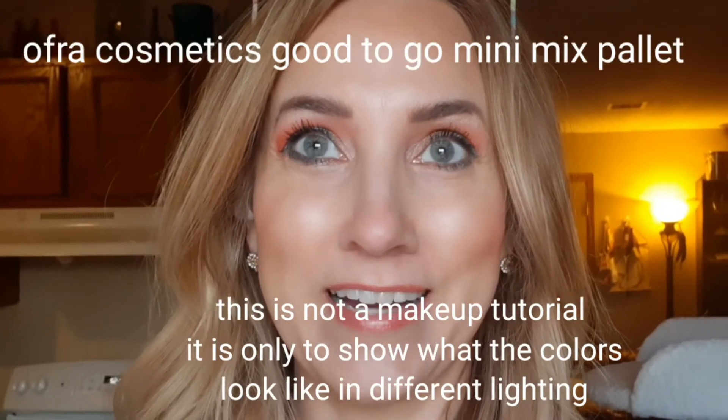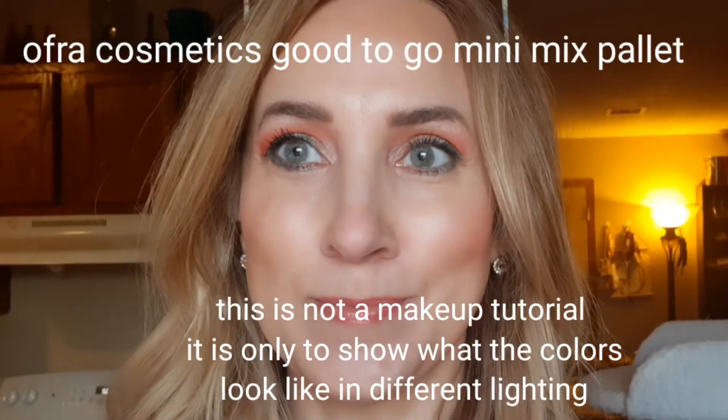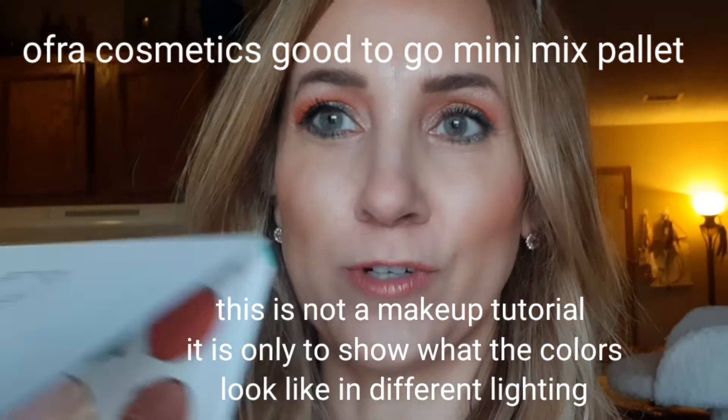Before I lose all of my natural lighting coming through the window because it's almost going down, I thought I'd hurry and get the Ophra palette.